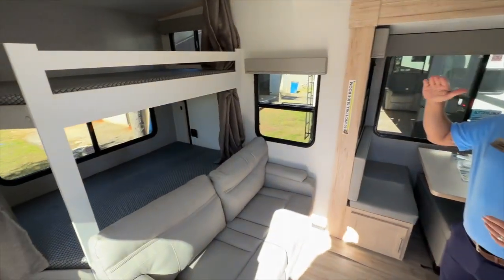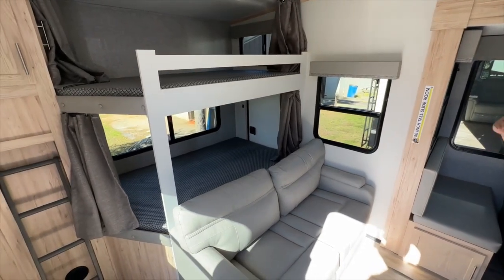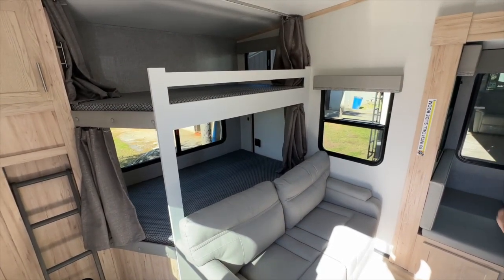As you can see, we've got a great-sized double-over-double. This is a 56 by 74 on the top and bottom.